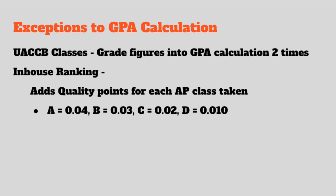At Batesville High School we also have an in-house ranking using an in-house GPA. This adds quality points for every AP class a student takes: 0.04 points added for an A, and 0.03 for a B. The in-house GPA is always going to be higher than the weighted or non-weighted because those quality points are added on, so it doesn't put a penalty against kids for taking AP classes and also being involved in a lot of other activities.